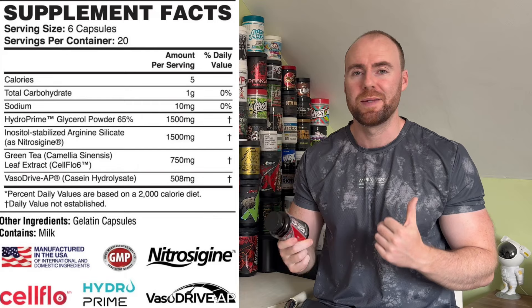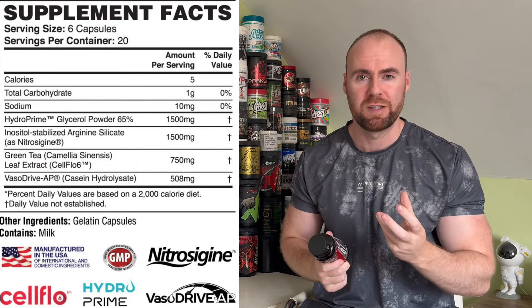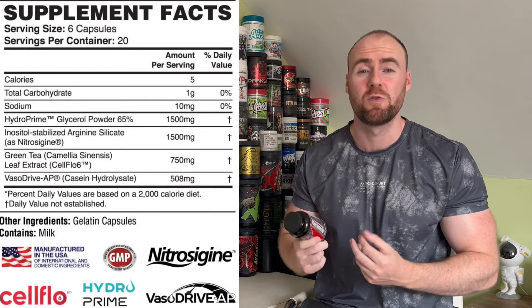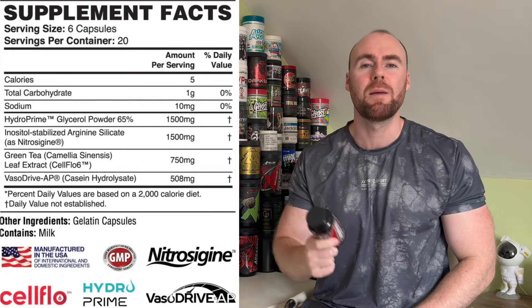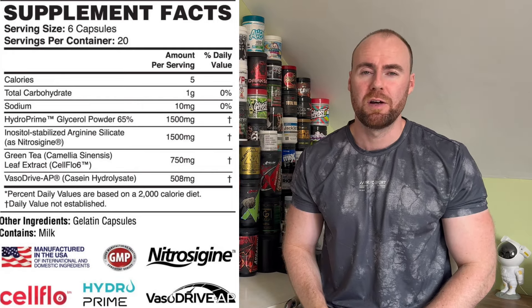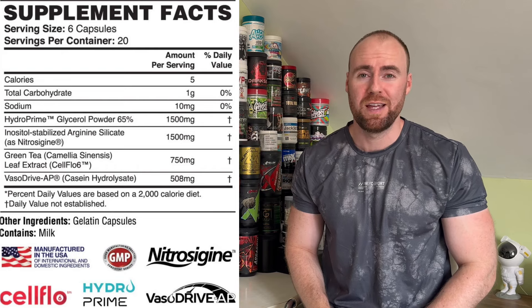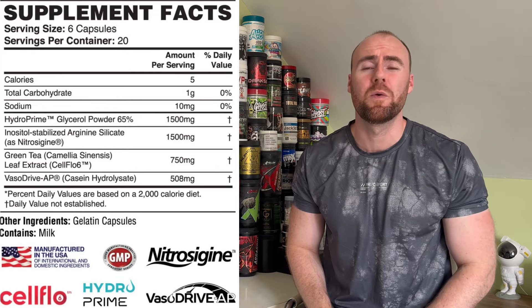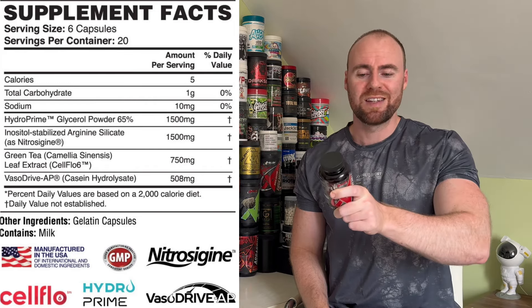We have Nitrostegene up next at 1,500 milligrams — same as the previous version. Nitrostegene is an arginine silicate; it's a nitric oxide precursor that pumps nitric oxide levels up within the body, leading to pumps, vascularity, vasodilation, and blood flow benefits. We have Cell Flow 6 up next, also in the previous version but up by 150 milligrams. Cell Flow 6 is in there for blood flow, recovery, endurance benefits, and even some thermogenic benefits — getting everything pumped around the body. It's a standardized green tea extract delivering the very best on the market.